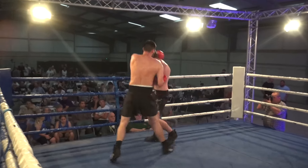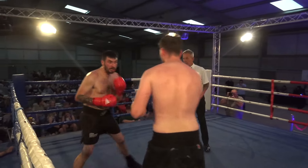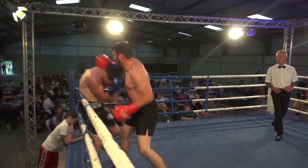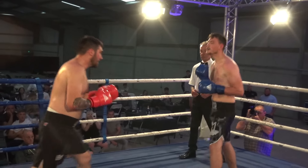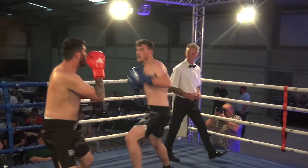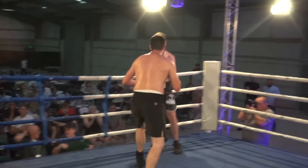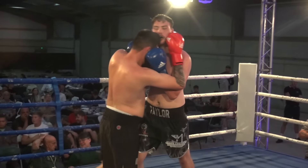Adam ducks under Luke's punch and looks to start the second how he started the first. Luke's got to keep him at bay — he's got to push out that jab and fire back to stop Adam closing the gap, because when he does, he throws those hooks to the body and head. Adam's corner wants him to keep doing the same — pushing forward and getting those clusters of punches off. And that's what he's looking to do again here in the second.